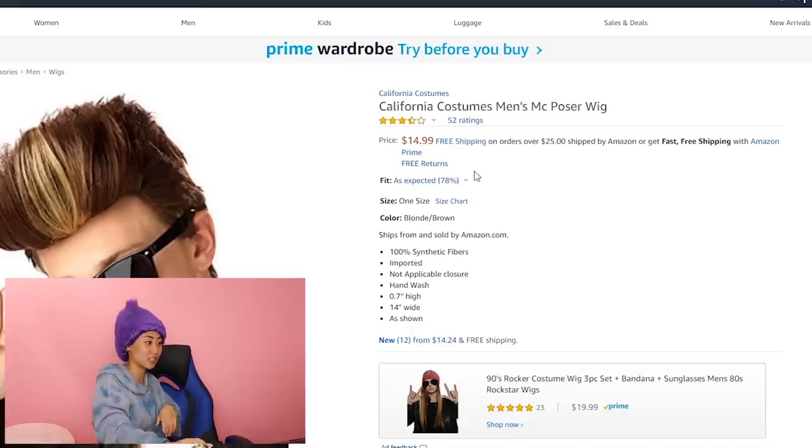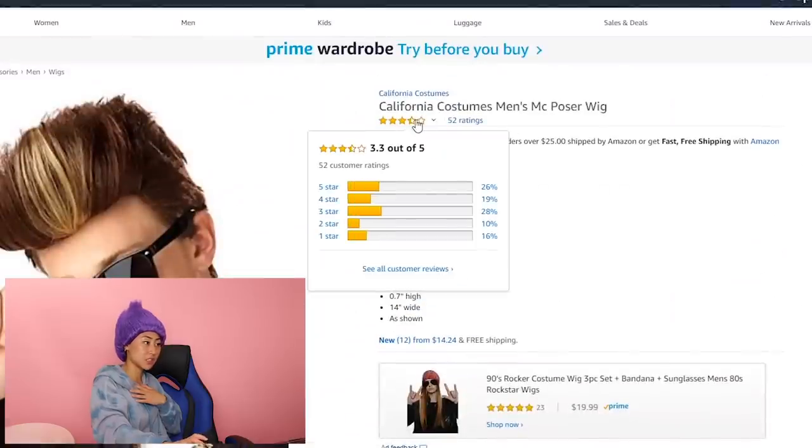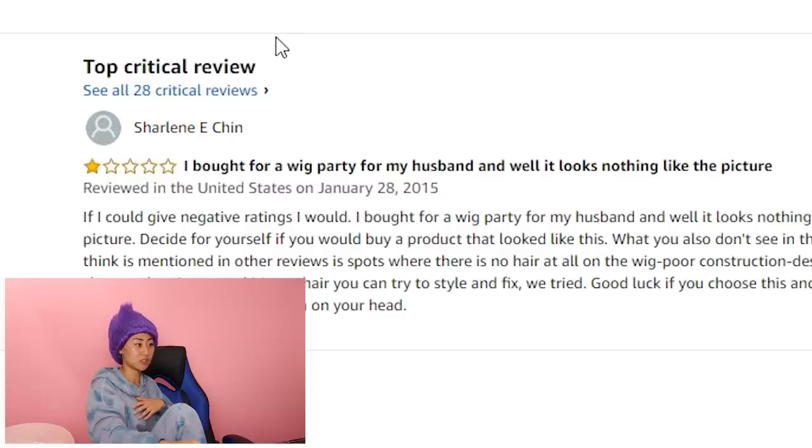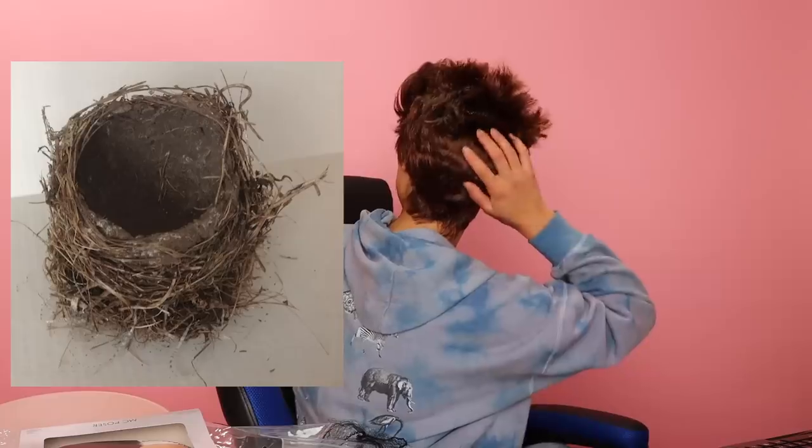We have one last final wig — it is the California Costumes Men's MC Poser wig. It's for men, but maybe it'll look good on me. It actually has the lowest ratings — only 3.3 stars. 'I bought a wig for the party, and it looks nothing like the photo.' There's like gel on the front of it — it's like stiff. It feels like there's a lot of empty spots. I feel like it's not as long. I kind of got a mullet in the back. It looks like you have a bird's nest. This wig is definitely a thumbs down for me. I do not like it. It feels cheap, and it just doesn't look like the photo, honestly.